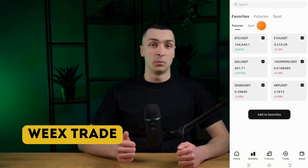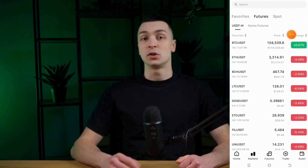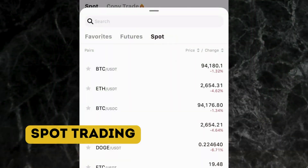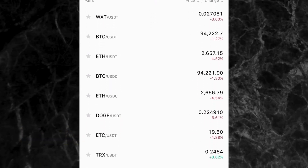WEX allows users to trade on both spot and futures markets. WEX offers spot trading with over 630 cryptocurrencies, including USDT and USDC pairs. The platform charges a fixed fee of 0.1% for both makers and takers, making it an easy choice for casual traders. The trading tools are quite basic, featuring simple charts and standard indicators. However, the interface leans towards an older design, which may appear less intuitive compared to modern layouts seen on other leading exchanges.